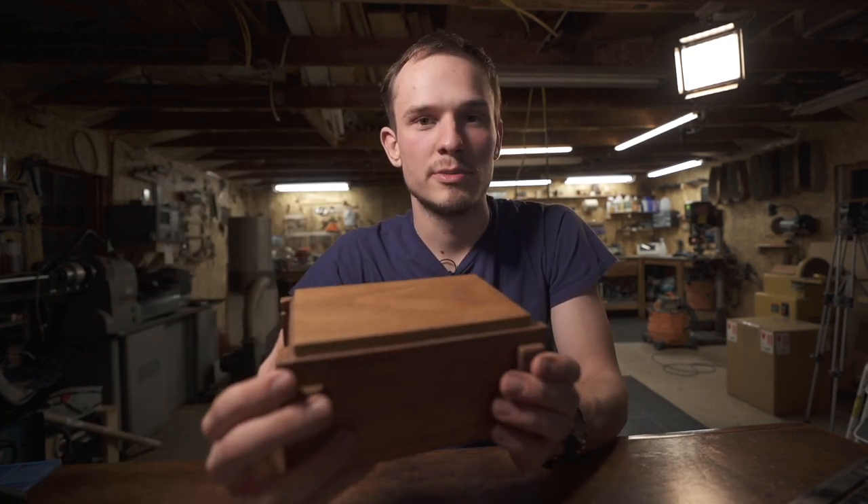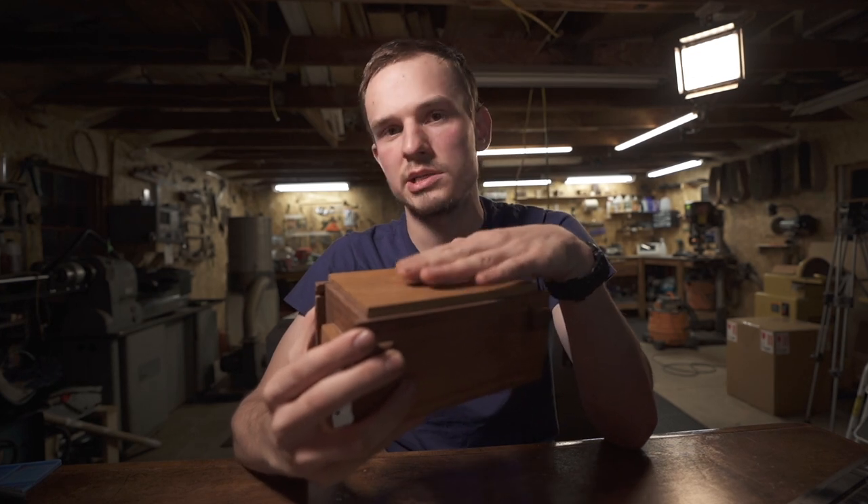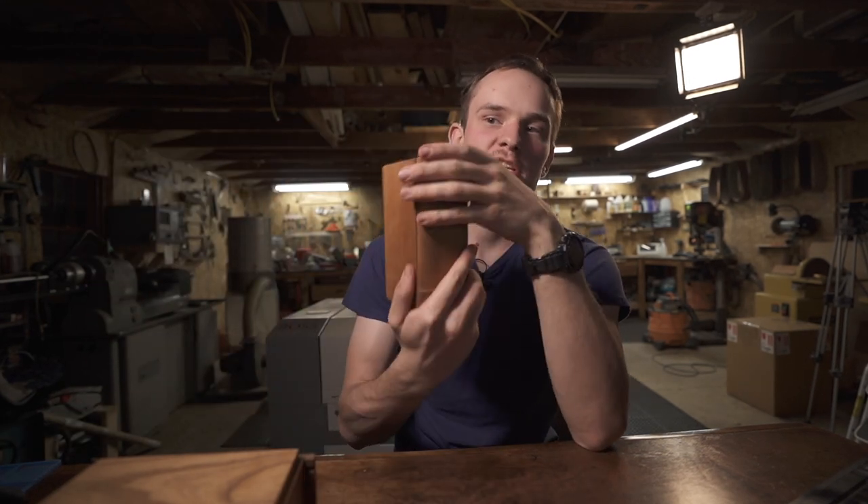I designed another box similar to the first but slightly modified, and I was building it thinking I'd make another $47.99. But it took me a day or two to make and I realized that wasn't a sustainable business. So I figured out I could double the price, change some things, make it more efficient to build, and started selling more puzzle boxes from there.